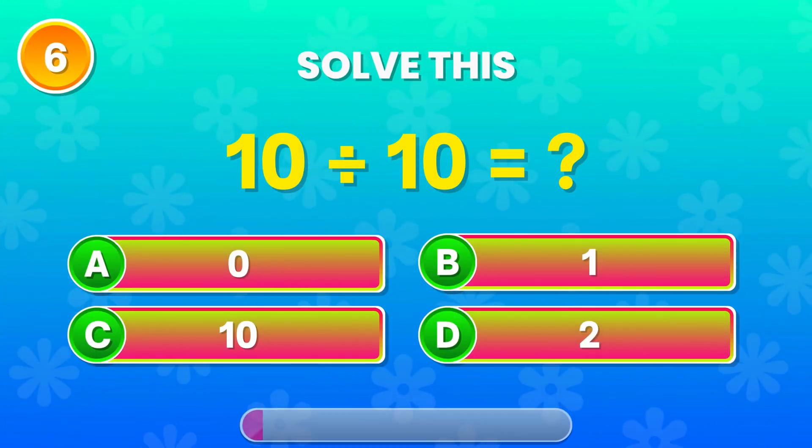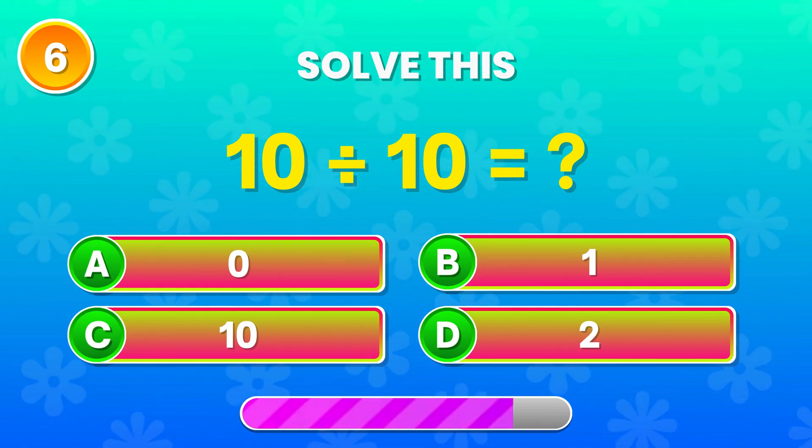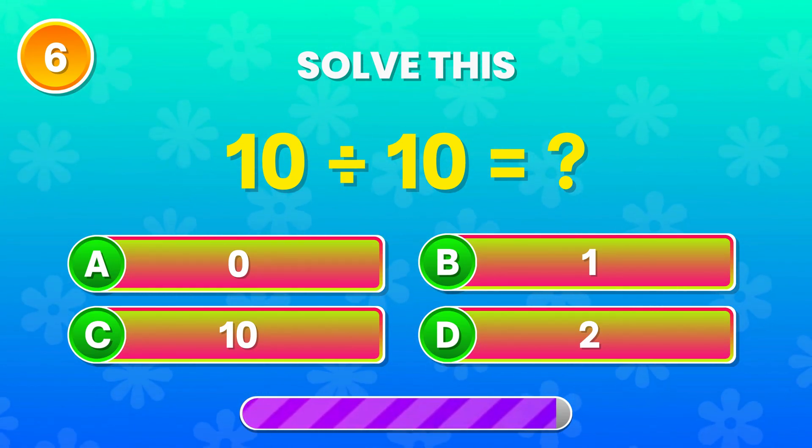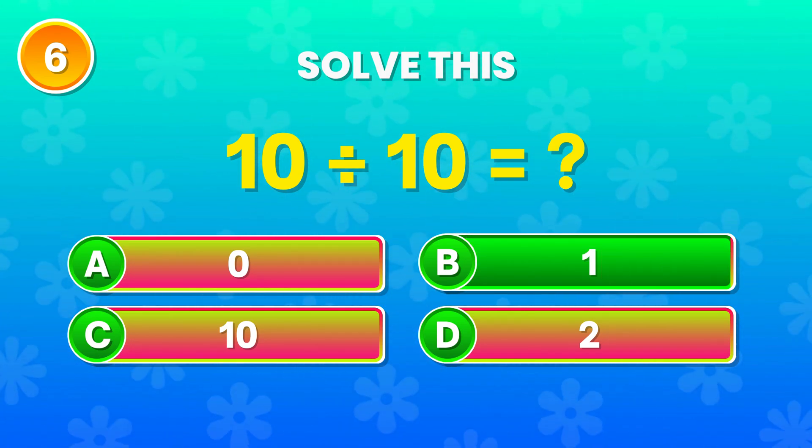10 divided by 10. What does it come out to? Right! It's 1! Nicely done!